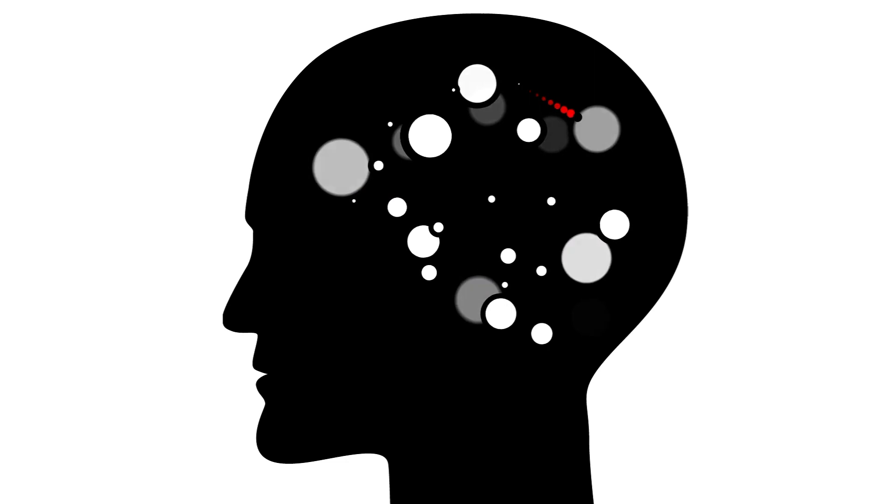The sense organs associated with each sense send information to the brain to help us understand the world around us.